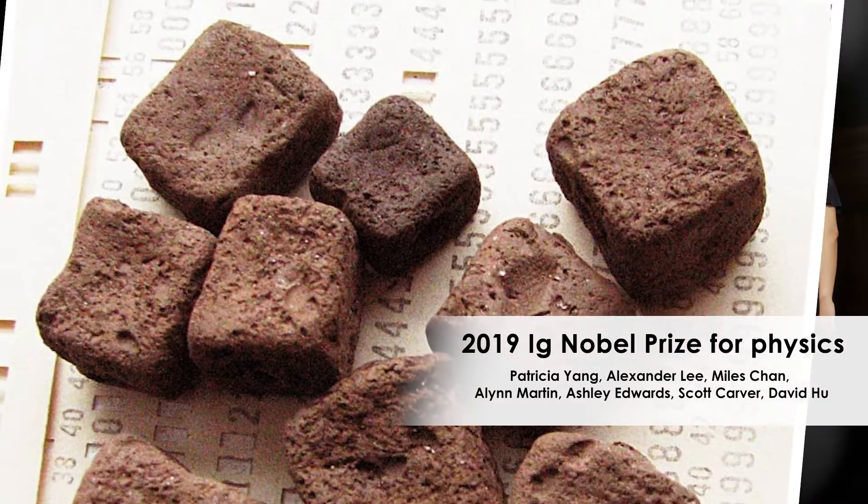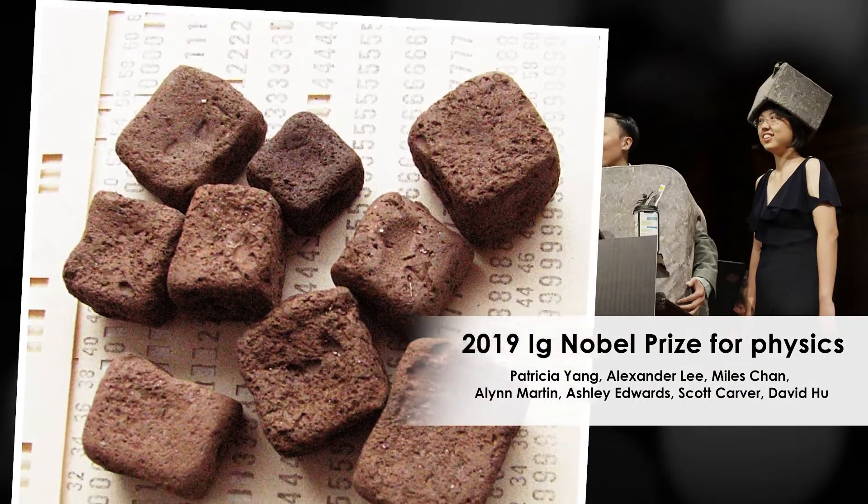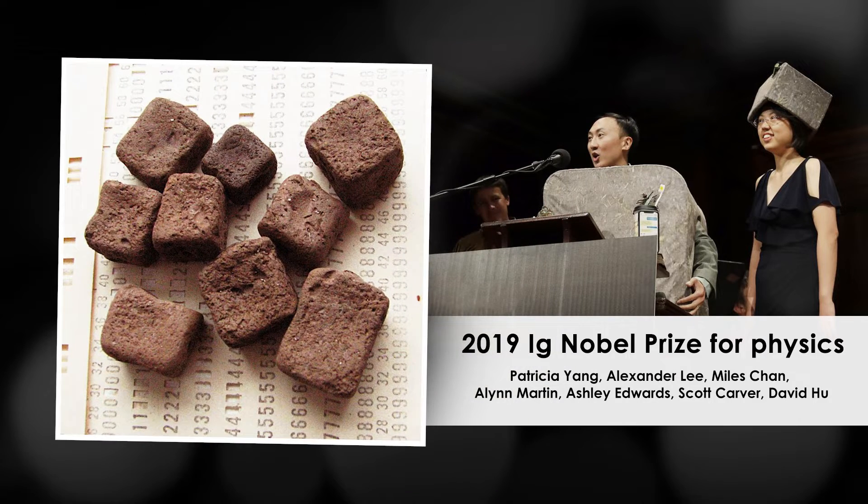The research on wombat poop won the Ig Nobel Prize in 2019. It's the only known animal to poop in cubes.